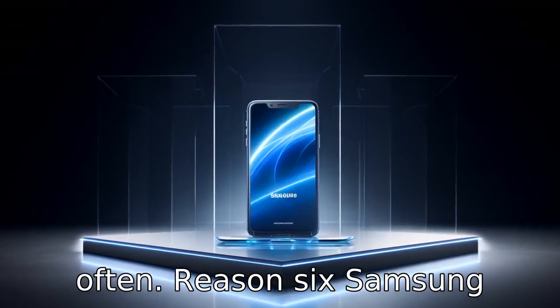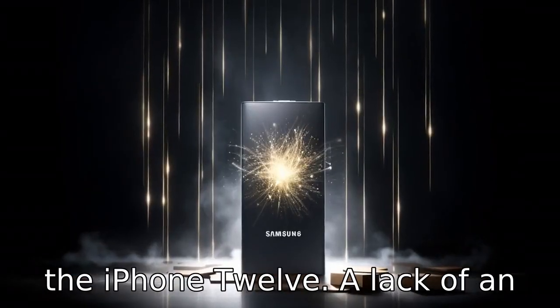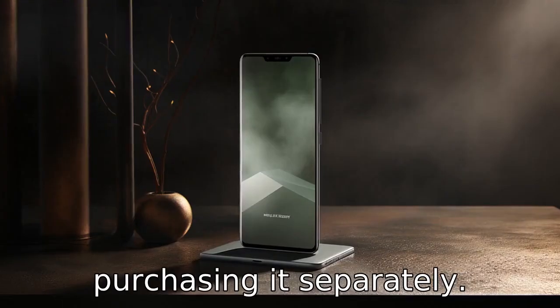Reason 6. Samsung decided not to include the charger in the box following Apple's controversial move with the iPhone 12. A lack of an included charger may force you to spend extra money on purchasing it separately.